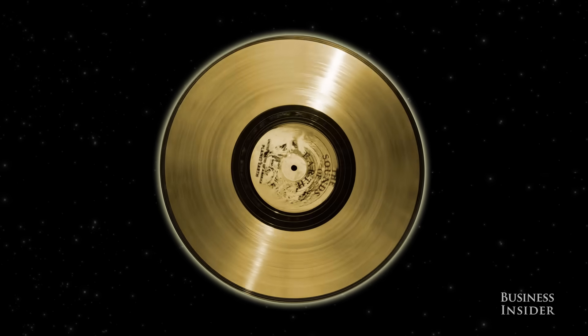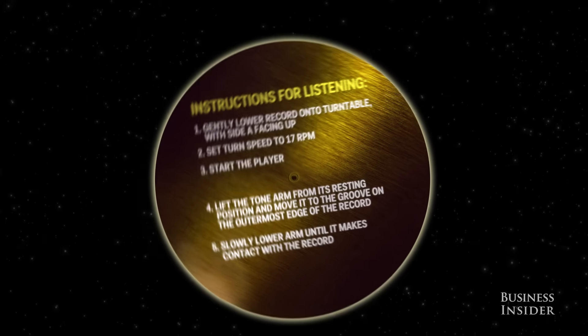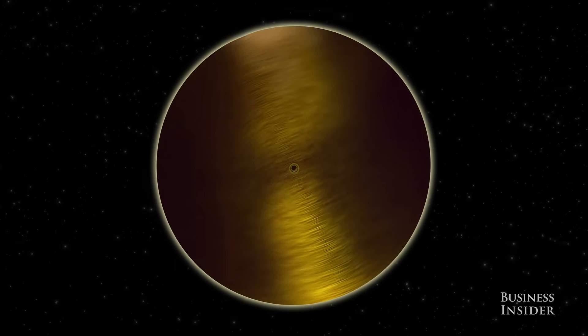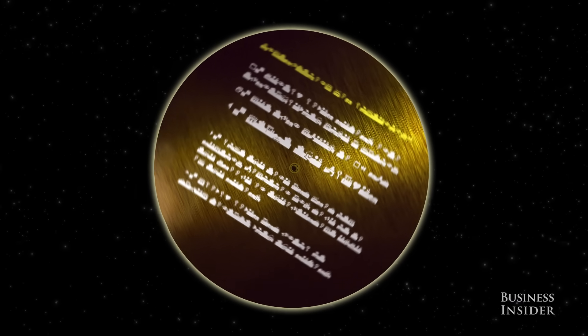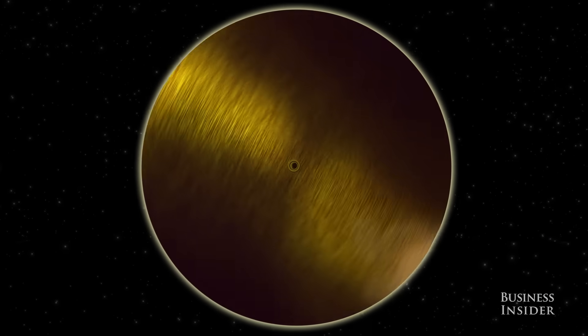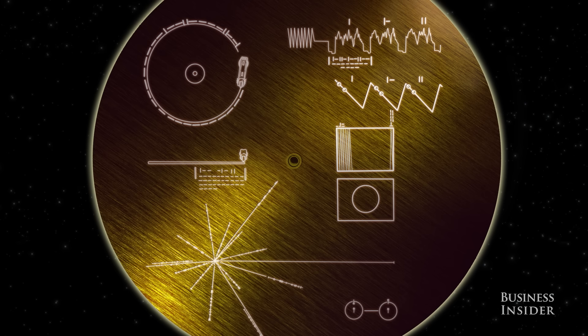But since aliens probably wouldn't know what to do with a phonographed record, NASA had to provide a set of instructions on the record cover. But what could they say? How do you begin to communicate with a lifeform that evolved entirely separately from us? Scientists at NASA had to invent a code that anyone living in the universe might be able to decipher.